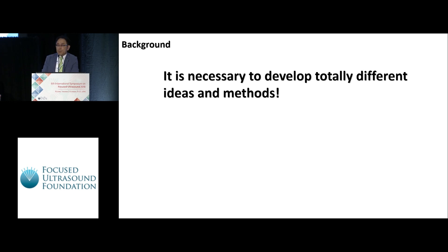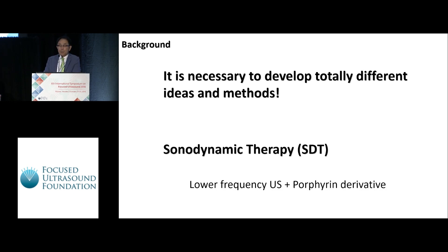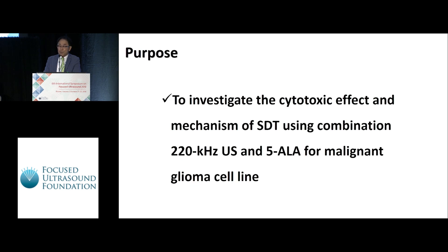Among the new attempts, we focused on sonodynamic therapy, SDT, using a lower frequency of ultrasound combined with porphyrin derivatives. The purpose of this study is to investigate the cytotoxic effect and the mechanism of SDT using a combination of 220 kilohertz ultrasound and 5-ALA for malignant glioma cell lines.